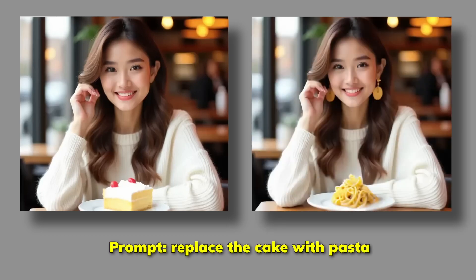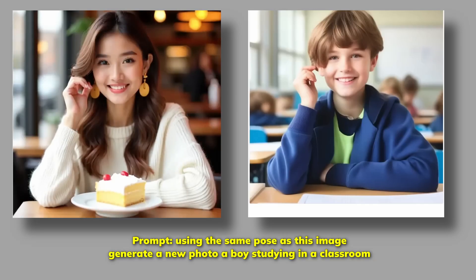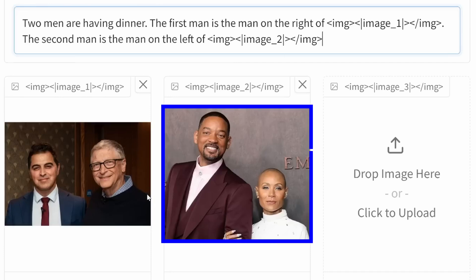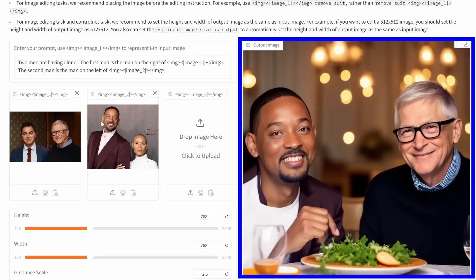Absolutely mind-blowing, isn't it? Let me show you something even more impressive from their examples. They took a woman's pose and transformed it into a boy studying in a classroom — the result is absolutely incredible. They also took two men from different photos and created a scene of them having dinner together.